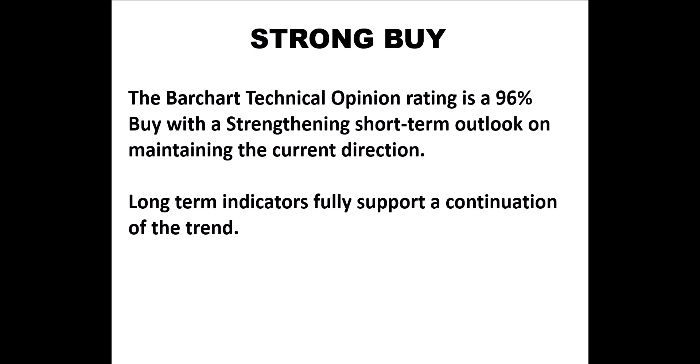Here is the Barchart.com technical opinion rating for NTRA. The Barchart rating is a 96% buy, with a strengthening short-term outlook on maintaining the current direction. Long-term indicators fully support a continuation of the trend.